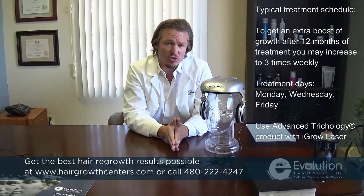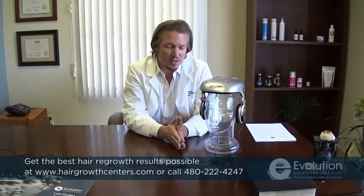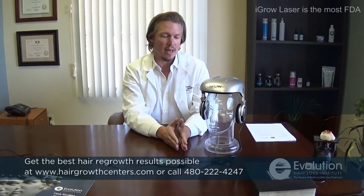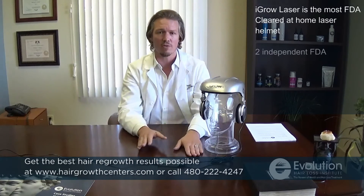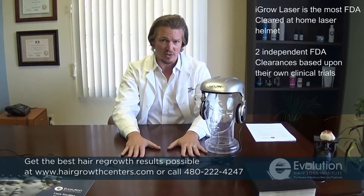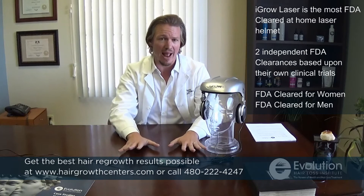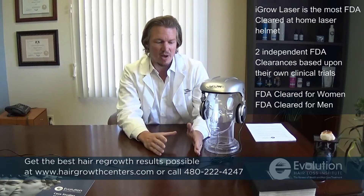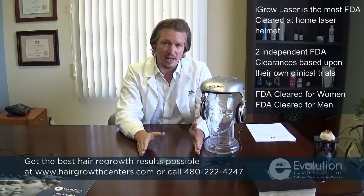I've used this protocol in conjunction with all of our products very, very successfully. It is the most FDA-cleared laser device in this category — iGrow has two FDA clearances, one for men and one for women, based upon their own research. This is totally unique to every other at-home helmet device, as it is based upon their own clinical research and their own evidence that it works.